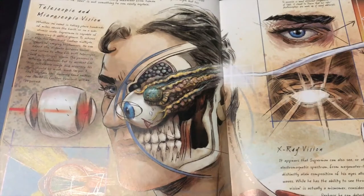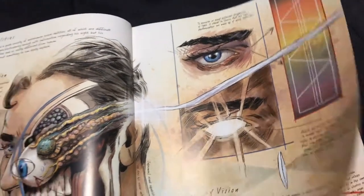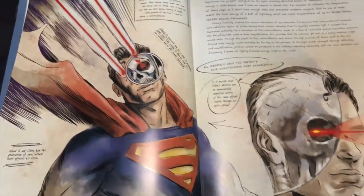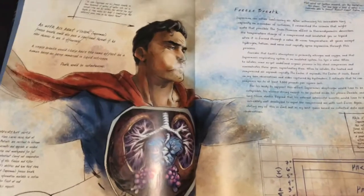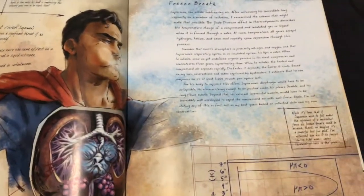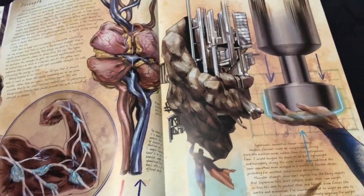Telescopic and microscopic vision, how the x-ray vision works, light spectrum and all that stuff. This is really cool, man, I dig this a lot. Freeze breath. I'm not gonna show you every picture, but let's look through some images.